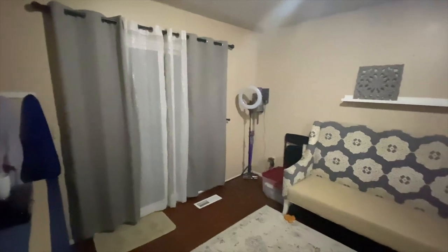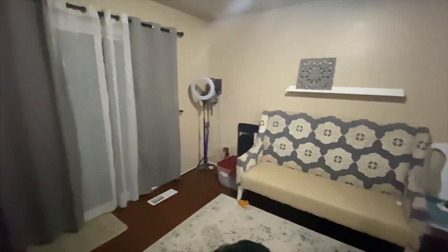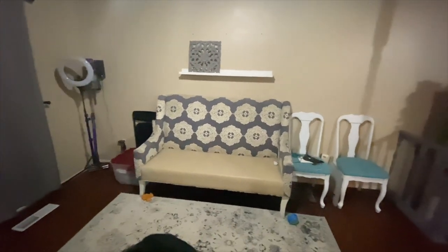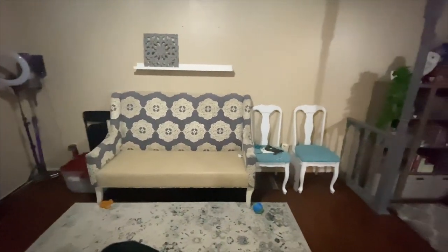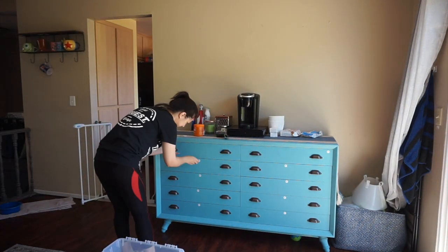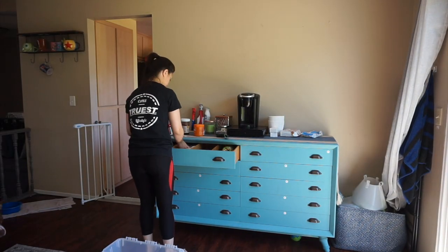Ideally I like to do full room transfigurations, but sheltering in place during this COVID chaos makes that a bit difficult, so I've settled for something a bit smaller in the meantime. First things first, I gotta get these drawers emptied so I can paint them properly.